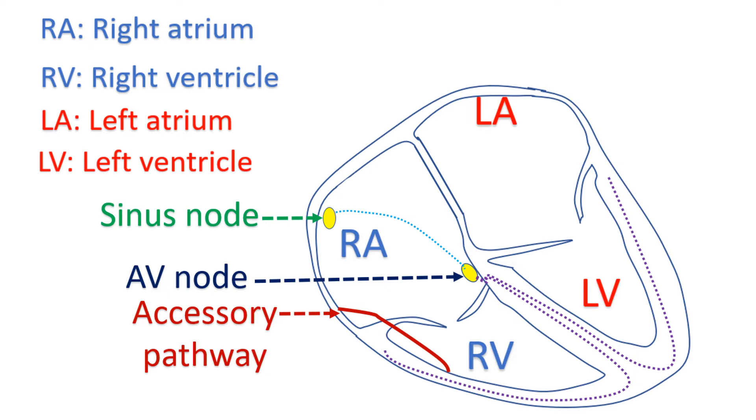Atrial fibrillation is a fast irregular rhythm from the upper chambers. In normal persons, most of the signals from the upper chambers get blocked at the AV node so that ventricular rate does not go very high. But in WPW syndrome, they can get conducted down the accessory pathway and cause dangerously high rates in the ventricles.